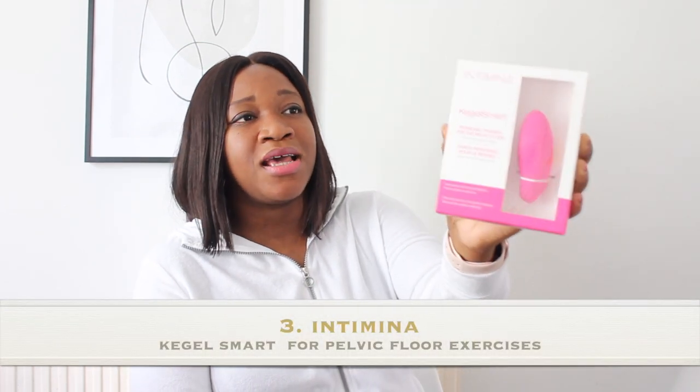Another great product for postpartum is the Intimina Kegel Smart. This is a pelvic trainer — basically a personal trainer for the pelvic floor. After giving birth your pelvic floor muscles expand, so if you'd like to train them, you just put it in, press it on, and it gives your pelvic floor muscles a massage. It's very convenient and handy to have. I highly recommend it.